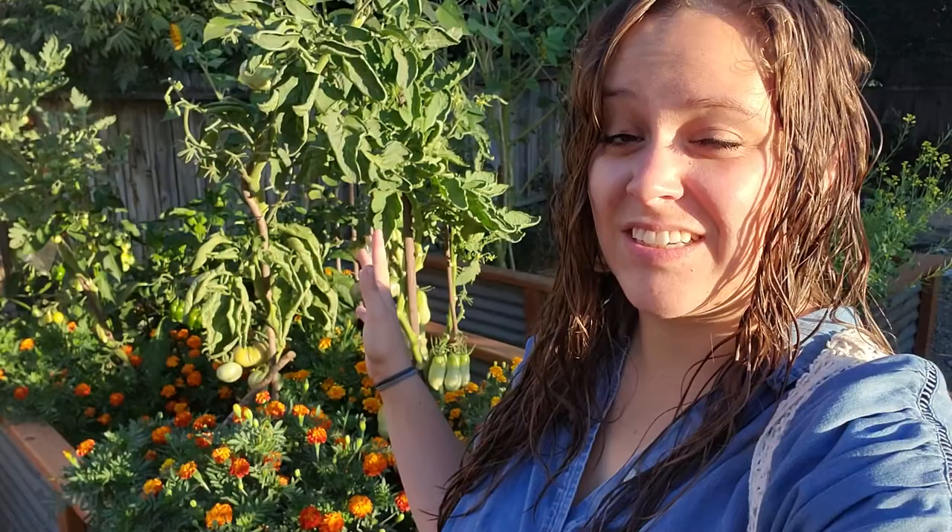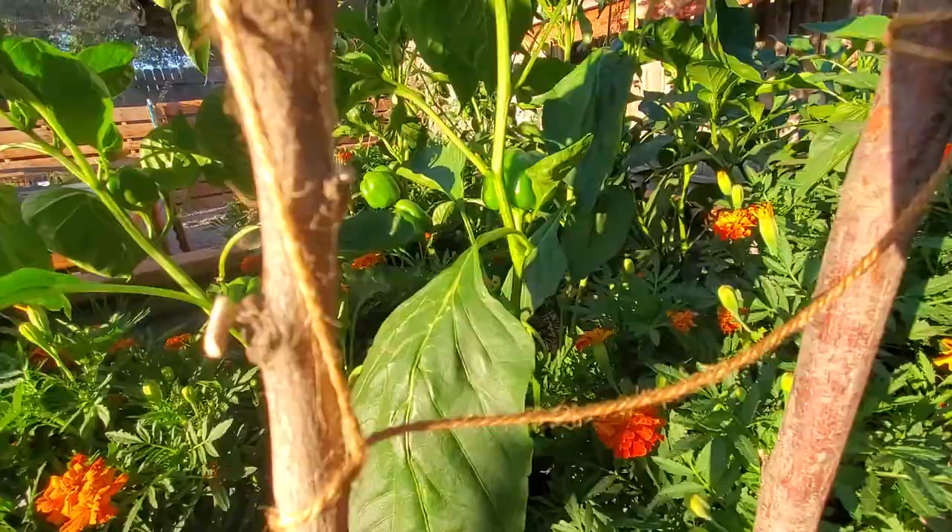I actually topped off all of these tomatoes because I wanted them to stop focusing on growing taller and start working on ripening their fruit. I have another round of tomatoes in the ground already. I want those fruits to ripen so they can be done getting processed through the kitchen before all those little cherry tomatoes come through.